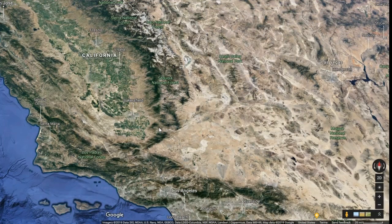Hey guys, in this video I wanted to give you a look at some footage of a train going through the famous Tehachapi Loop in Southern California.